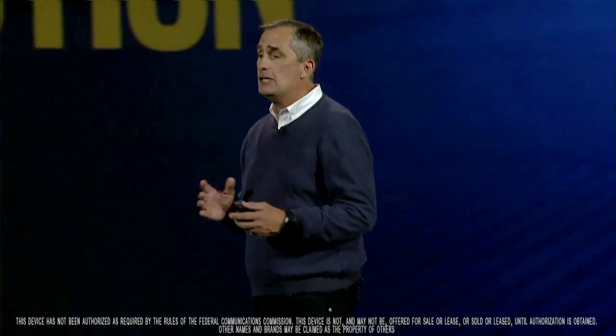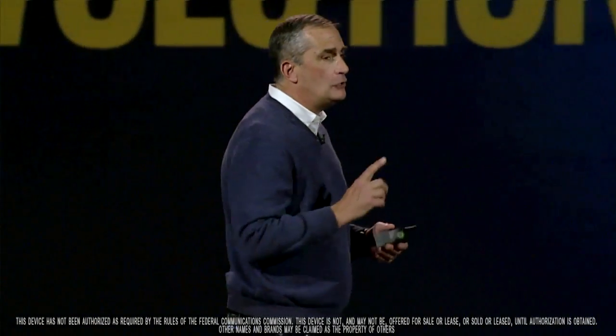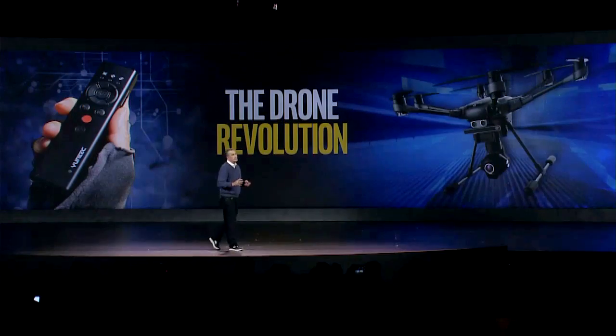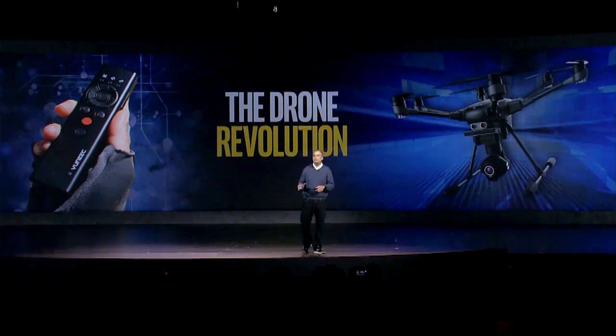I'm pleased to announce that the Yuneec Typhoon H with RealSense technology will be available in the first half of 2016. And what's equally important — at a price of less than $2,000. We're truly excited about drones for many reasons and see endless use in sports and beyond that will capitalize on this technology. We believe we are truly on the verge of a drone revolution, and this technology is what will fuel that.